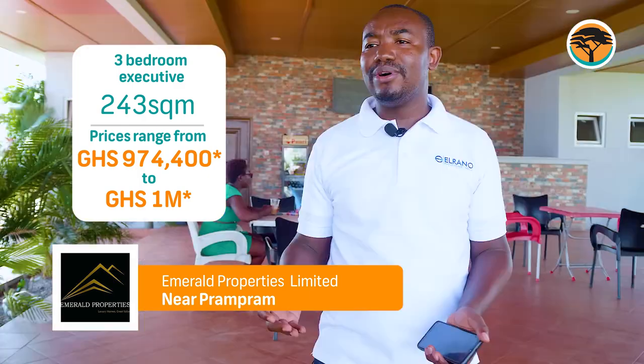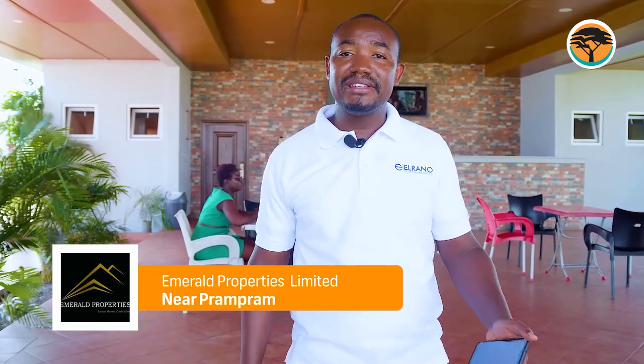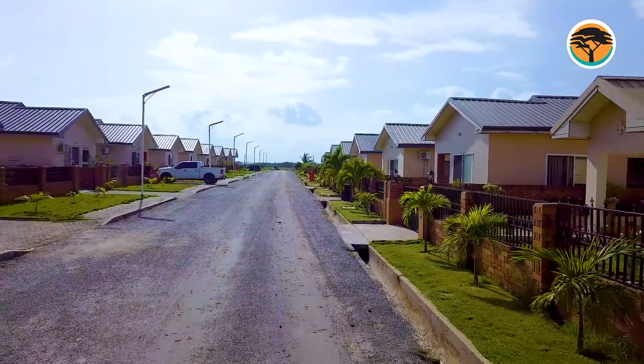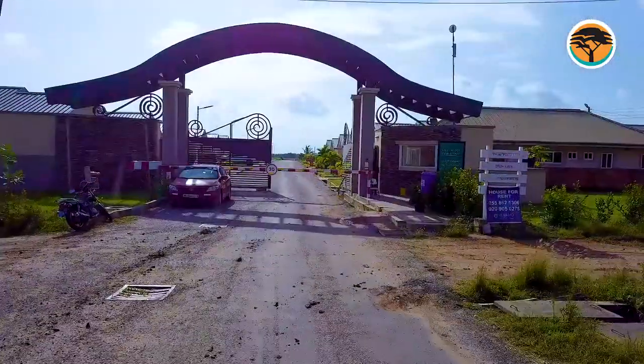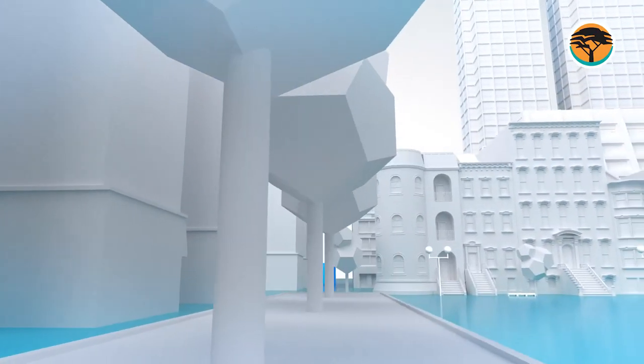For more information on how to purchase these houses, you can talk to our mortgage partners, First National Bank, for support and they will help you as such. We'll see you next time.